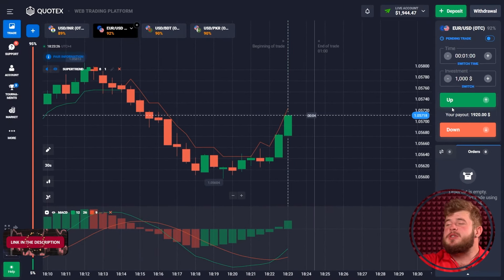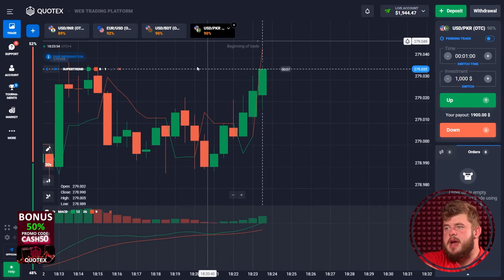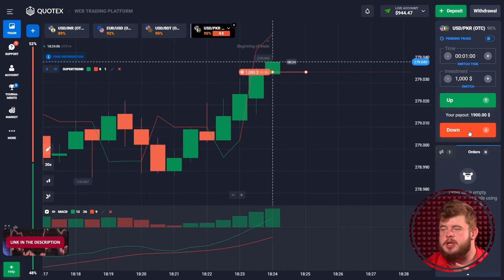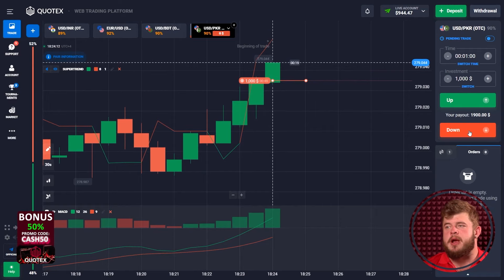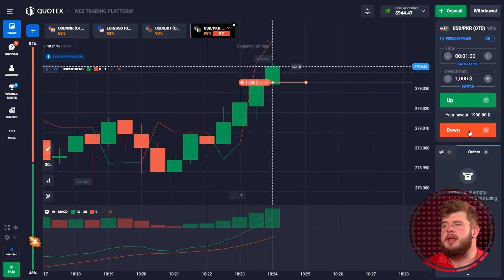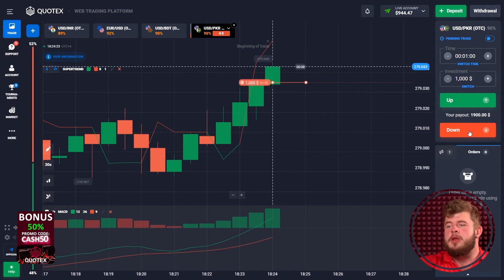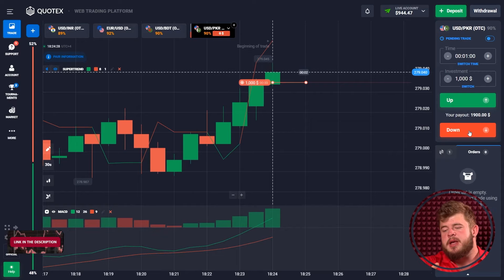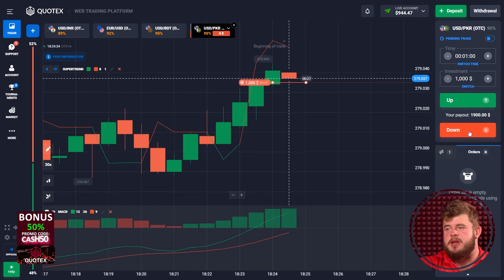We have around $2,000 in the account — that's really nice. Let's check the USDPKR currency pair. Here we have reached a strong level of resistance, after which I expect a good pullback reaction. Moreover, according to the supertrend, we are in the short zone and price will highly likely go down. We have invested $1,000 here and still have around $1,000 left in the account as our hedge asset. All in all, we will be in profit. As you remember, we started with just $80 and have already turned them into $2,000.